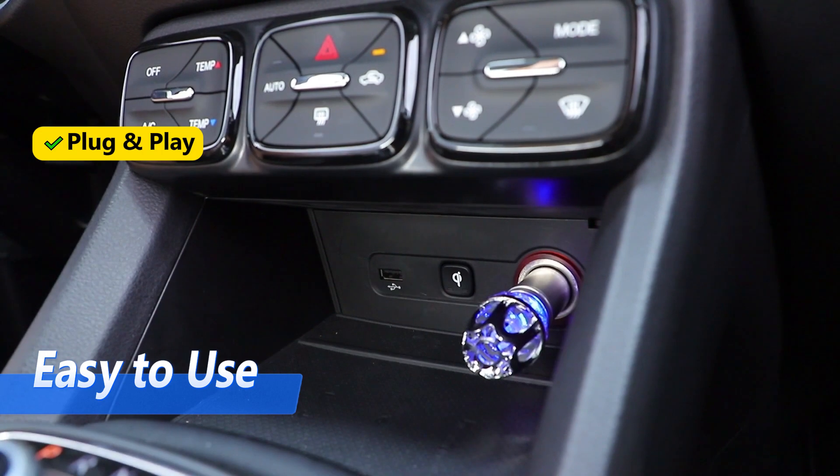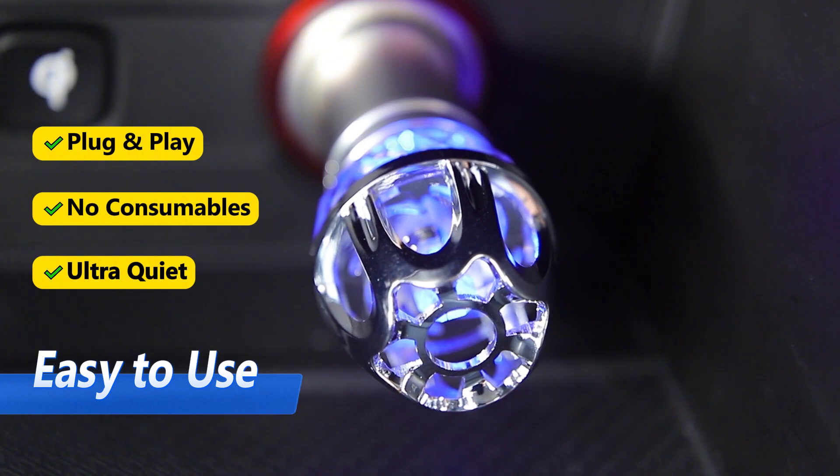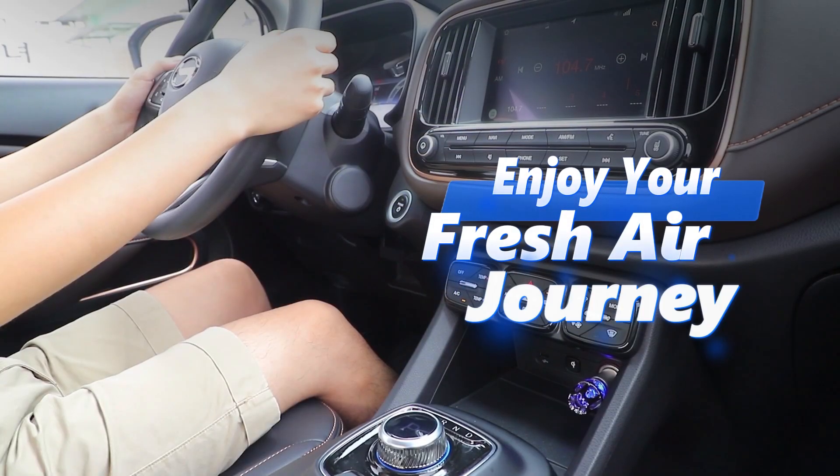No fuss, no hassle. With no consumables, simply plug and play. Enjoy every drive with pure, fresh air surrounding you.